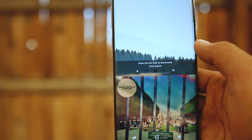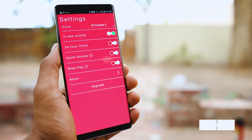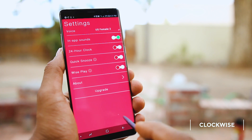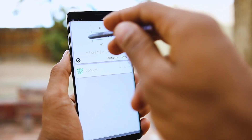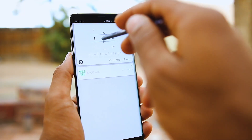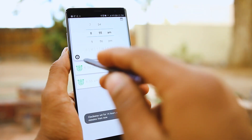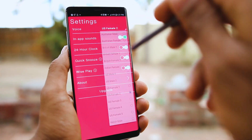Without further ado, let's get started. The first app is Clockwise Smart Alarm Clock. Waking up while hearing notifications, latest news, posts from Reddit, and any other information you want to hear after the alarm rings. For a set interval of time, certain modules are played — modules like news, fact of the day, posts from subreddits, and Twitter. You might like to have your phone read stuff to you when you wake up. The settings allow you to customize the voice and enable some smart features.